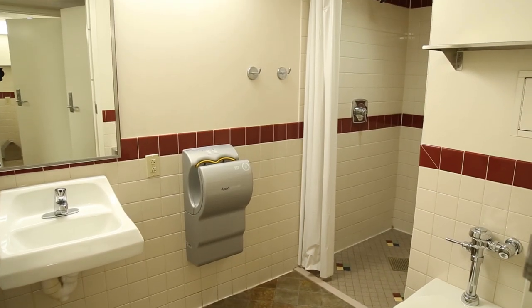Now let's head up and check out a room. Here we are on one of the floors of Dom Residence Hall. Dom is all co-ed and the floors also come with single-use restrooms. This is a typical double room in Dom.